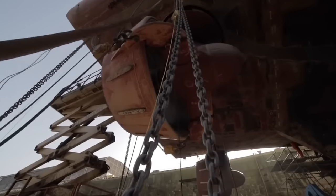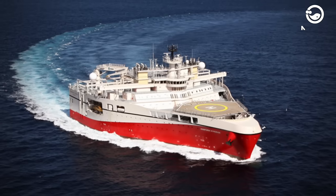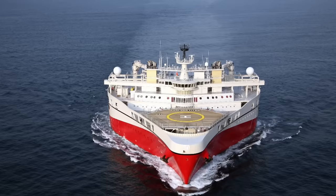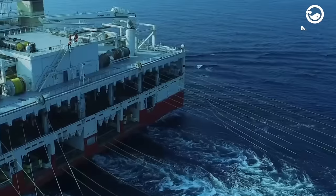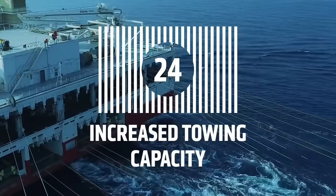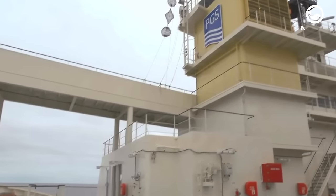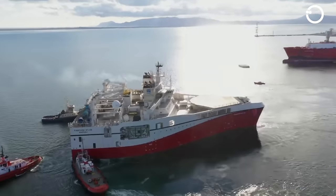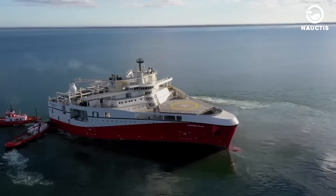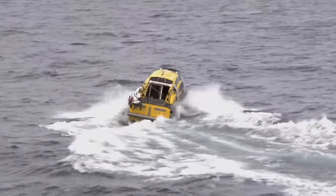After its success, PGS built three more ships in the Ramform Titan class: Ramform Atlas, Ramform Hyperion, and Ramform Tethys. Basically, these four ships have the same length and width, and even the number of streamers is also the same — 24 tape rolls. However, there are some differences found in these four Ramform ships. All four ships are also equipped with wide back decks and have two workboats to assist in their operations.